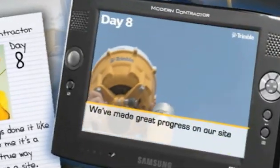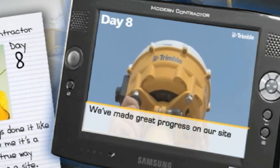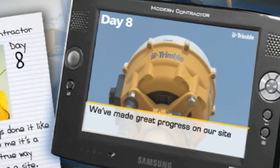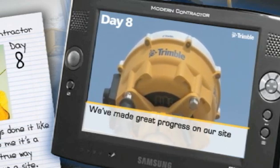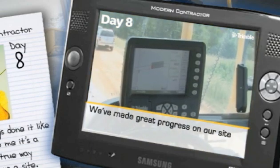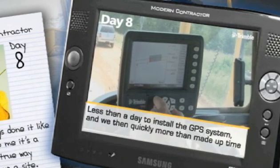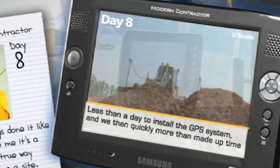As you can see, we've made great progress on our site. We installed a Trimble GPS-based grade control system on the dozer, which has helped immensely. We shopped around a bit before deciding to do this, but Trimble has the broadest offering in the industry and gave us exactly what we needed. Our machines were down for about a day while our Trimble dealer installed the system.